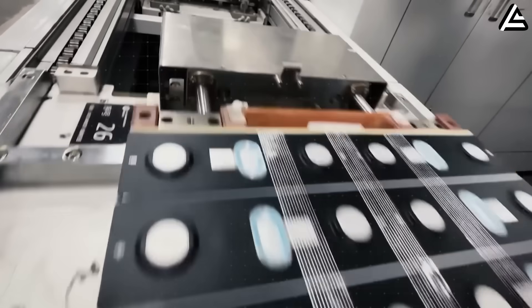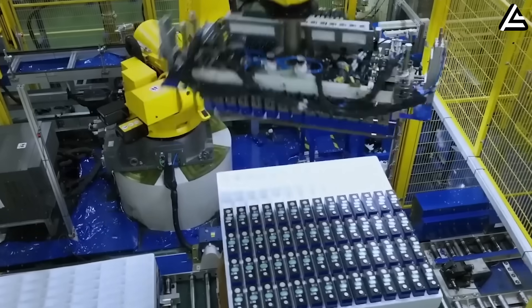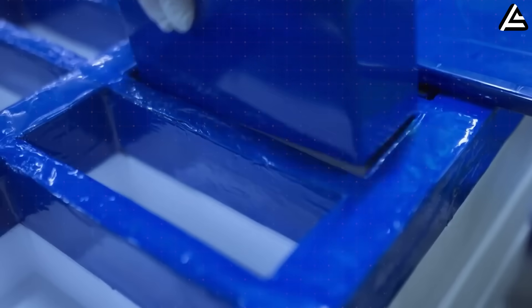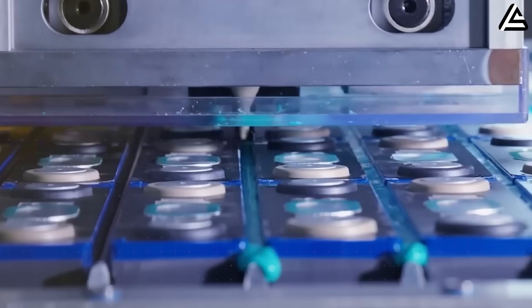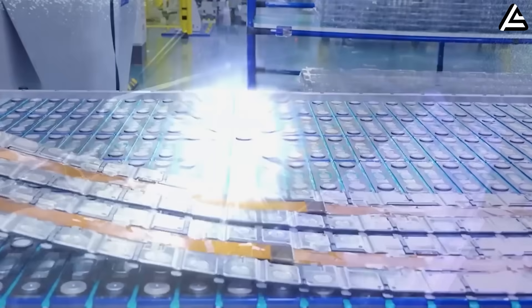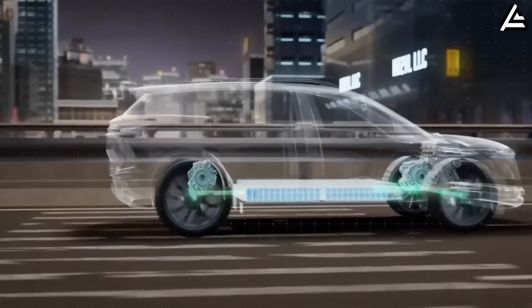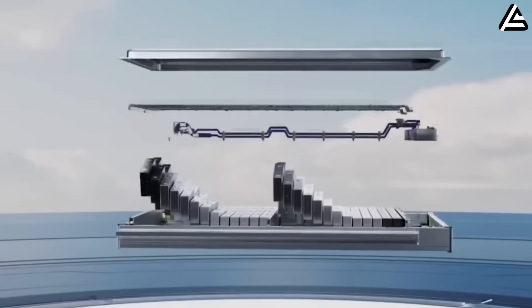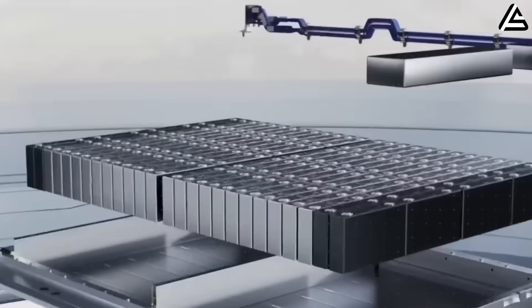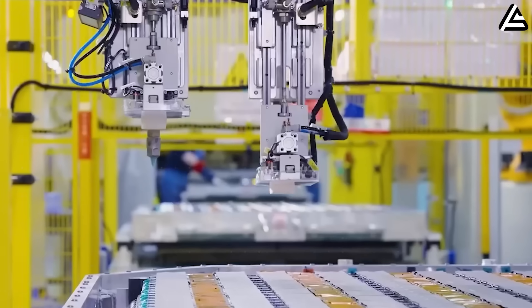A key difference is packaging freedom. Because aluminum-ion packs could weigh 130 to 150 kilograms less than LFP at the same capacity, Tesla could either shrink the vehicle footprint for urban markets or increase structural rigidity without adding mass. This has direct implications for insurance ratings, crash scores, and agility — areas where affordable EVs often compromise. A lighter base structure also allows Tesla to use a lower-cost steel mix instead of exotic alloys while keeping handling sharp, something currently impossible in heavy LFP-based budget cars.